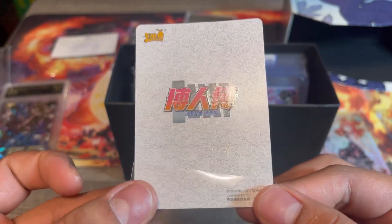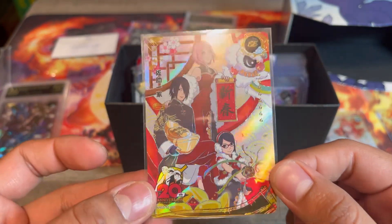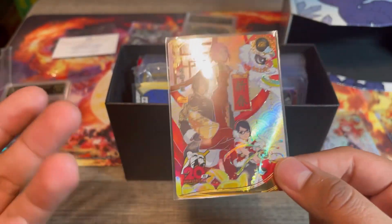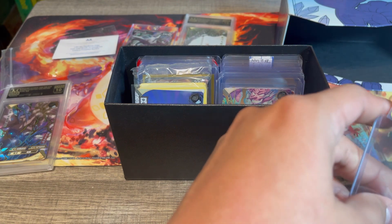The centering is definitely off but everything else looks good to me. Hopefully we can get at least a Gem Mint 10 on this one. We're definitely going to be sending this one out.